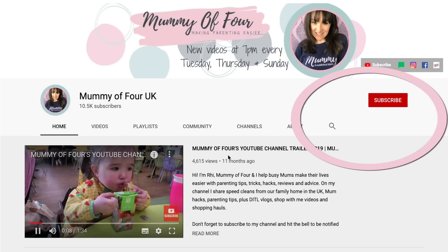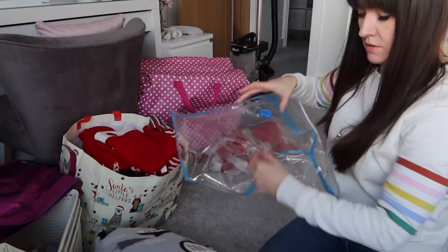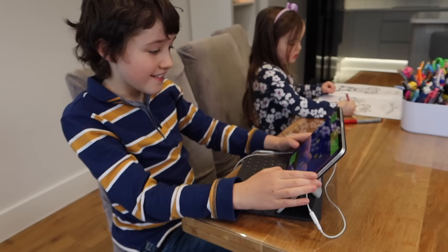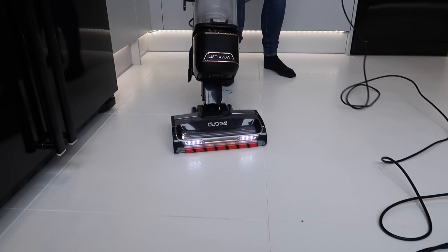If you are new, make sure you're subscribed and hit the bell to be notified when I post new videos every Tuesday, Thursday and Sunday at 7pm. I'm obviously running this renovation series that this video is included in, as well as doing lots of organisation content. At the moment there's lots of homeschooling content, as well as vlogs, some hauls, clean with me's, all that kind of thing. Now let's take a look.